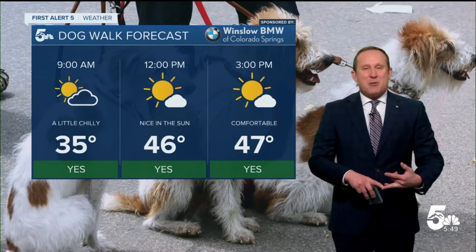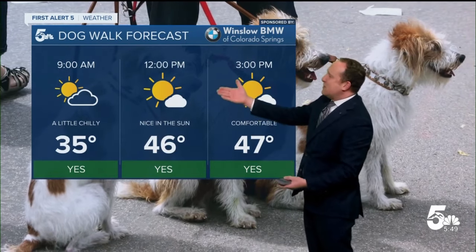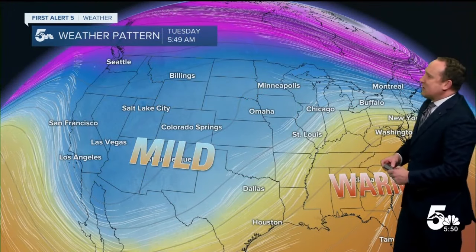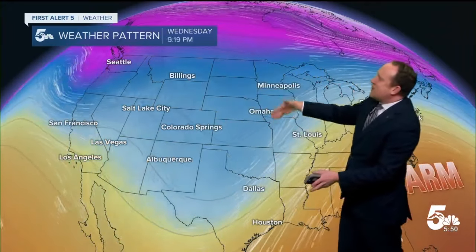For the dog walk forecast, looking pretty good on this Tuesday. You want some layers early in the morning for you and the pup. Nice and mild by noon and three o'clock, with temperatures warming into the upper 40s today here in the Pikes Peak region. So even though we have this broad trough of low pressure in place, southwest flow is keeping us seasonably mild for the next few afternoons.